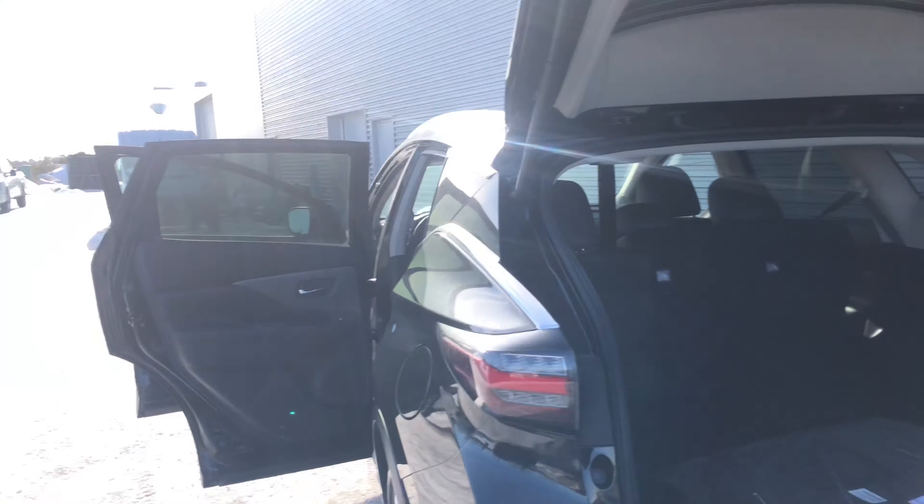So give me a shout here at 780-769-0060 and let me put this Verano into your driveway. Thank you.